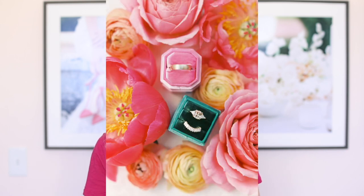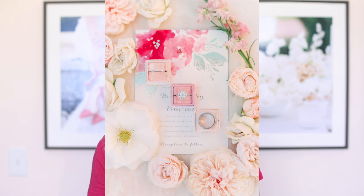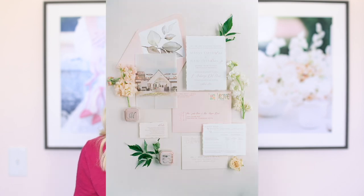I always recommend that they get a ring box to store their rings in for their wedding photos, because I take a lot of detailed photos on the morning of their wedding. I get lots of pictures of their ring in their invitation suite. I will use their ring in pictures with their other accessories, so I definitely make use of their ring box. I typically recommend getting a box that matches their wedding color palette, or something neutral if they don't want something color-specific.